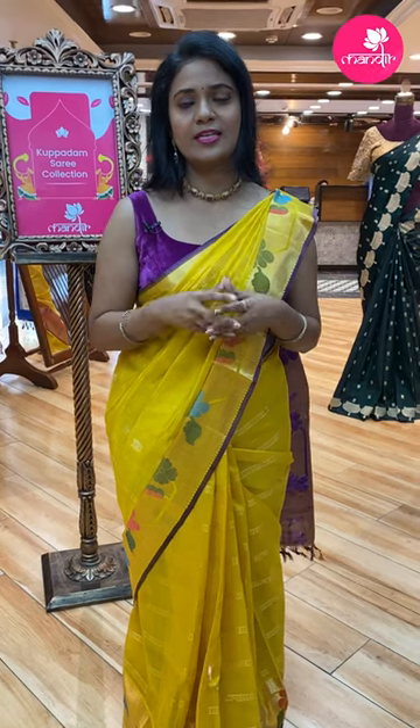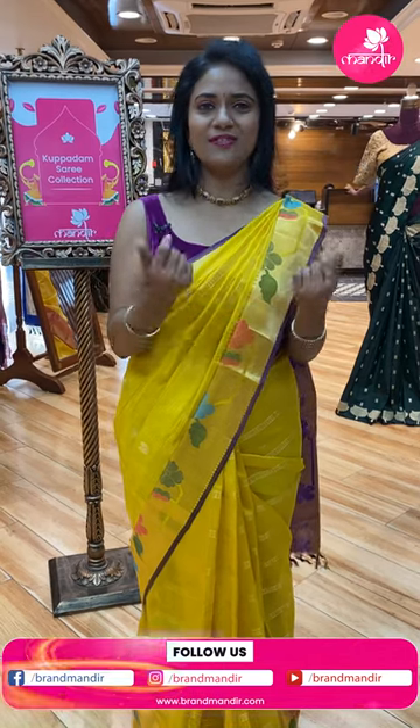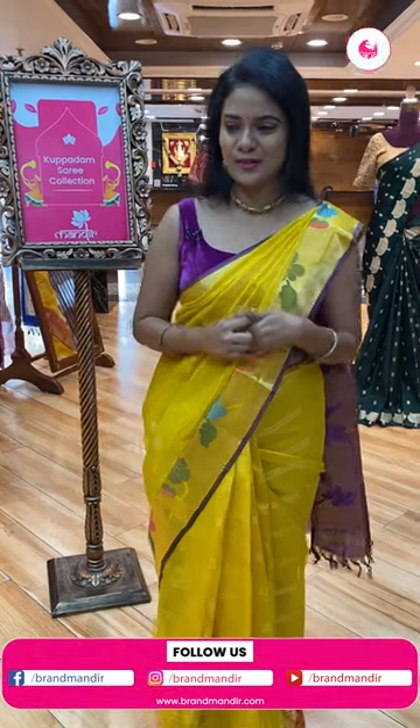By the way, if your favorite colors are not covered in today's live show, just text us on the number 733-733-7000. Our customer support team will be available and can do a video call to show you your favorite saree.